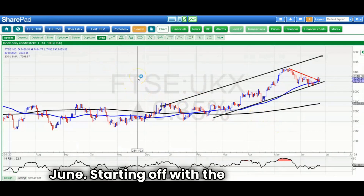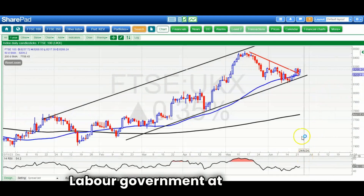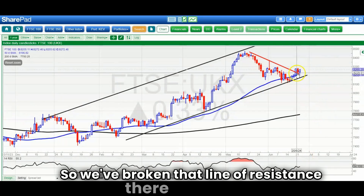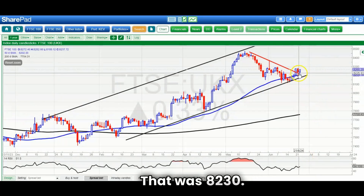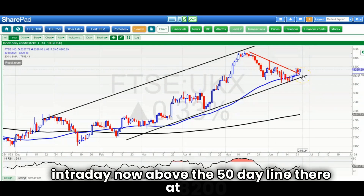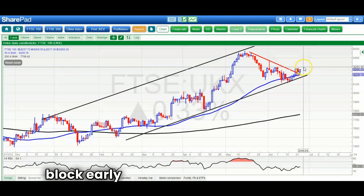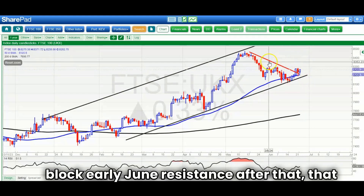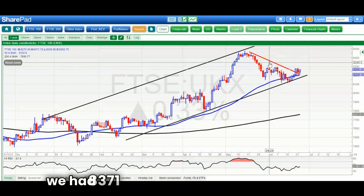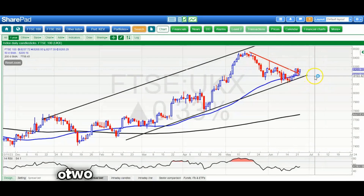Starting off with the FTSE 100, where it looks as though the market's looking forward to a Labour government at the moment. We've broken that line of resistance from May at 8,230. We're above the 50-day line, now above 8,200 intraday, and looking for an easy 8,300 which is the main early June resistance block, after that brief spike — with 8,371 as a target over the next week or two.